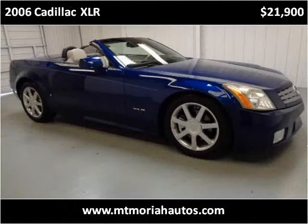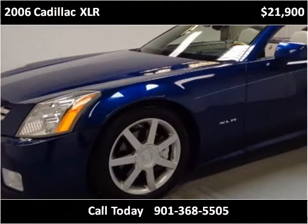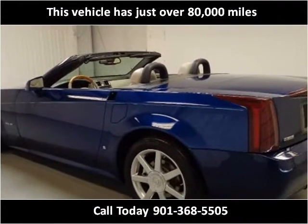This 2006 Cadillac XLR is available from Mount Moriah Autosale. This vehicle has just over 80,000 miles.